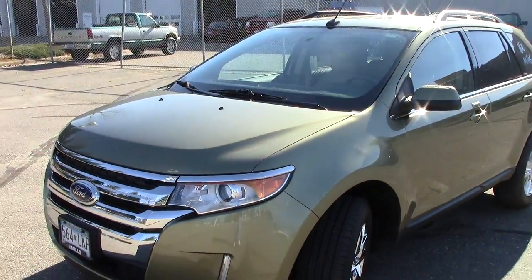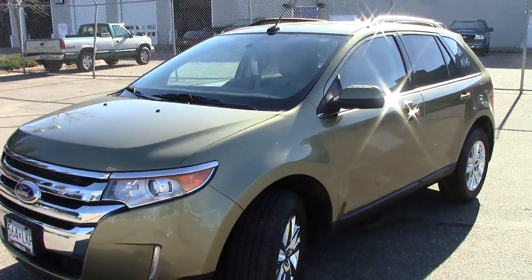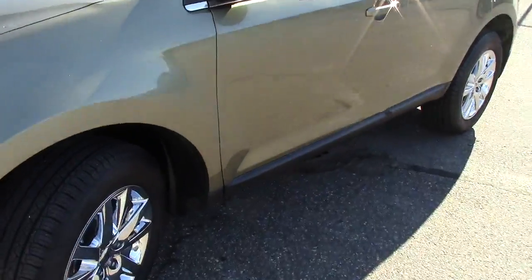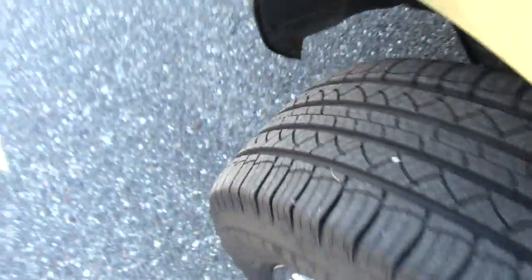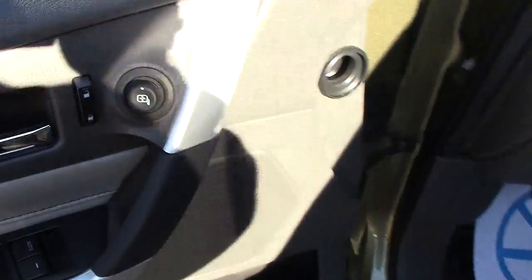25 miles per gallon out on the highway — really good fuel mileage out of a vehicle that hauls this much stuff. Almost brand-new tires; you can see the little hairs still on the wear bars in the middle — they're not even worn off yet.